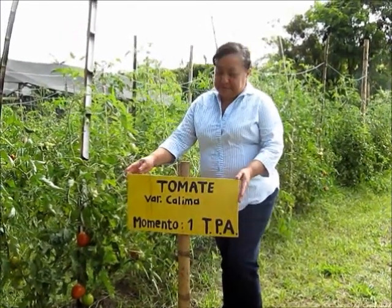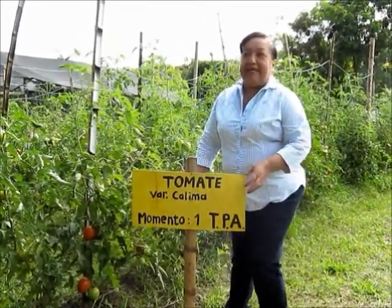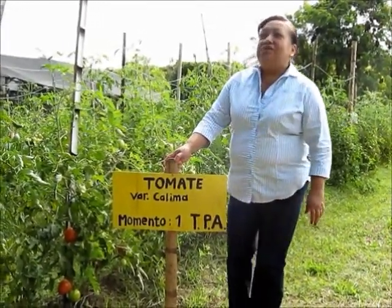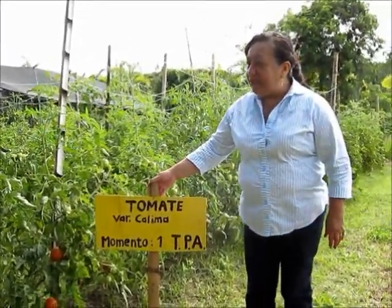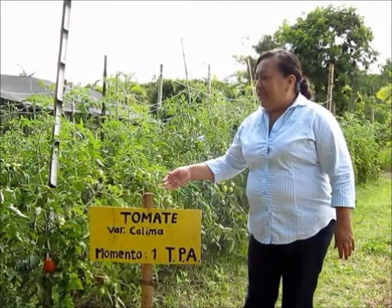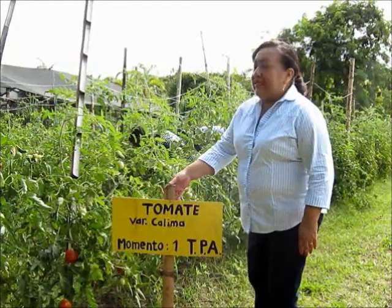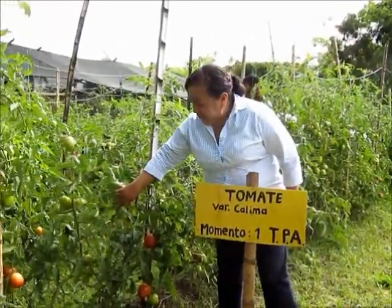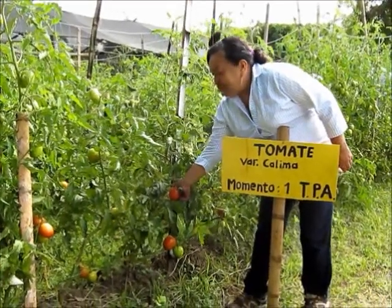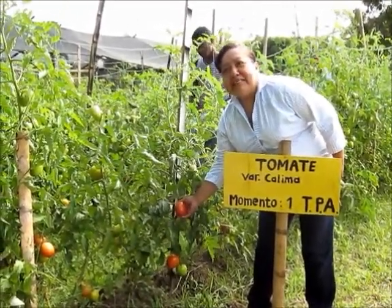Nos encontramos dentro de la granja del Instituto Técnico Agrícola en el área de Huerta. Aquí los estudiantes del primer semestre del programa técnico profesional en agropecuaria realizan la actividad práctica desde el componente ITA. En este video lo que pretendemos es dar a conocer el manejo de cosecha del tomate.